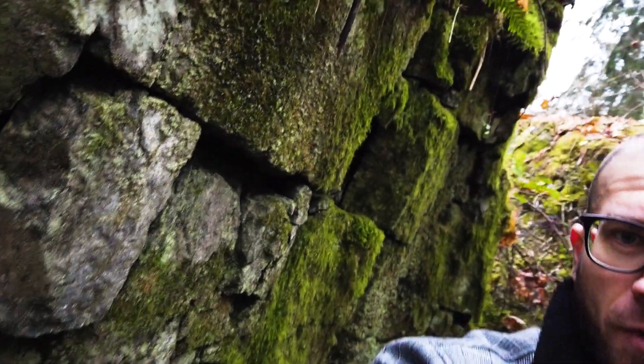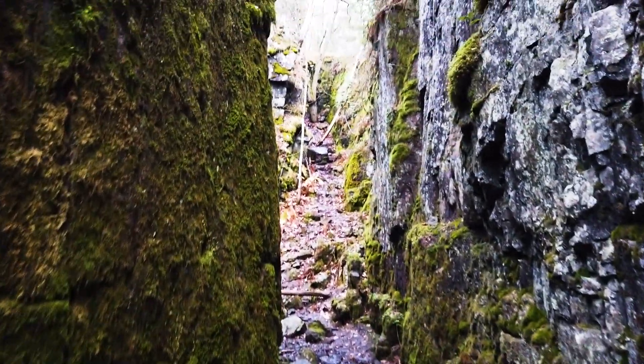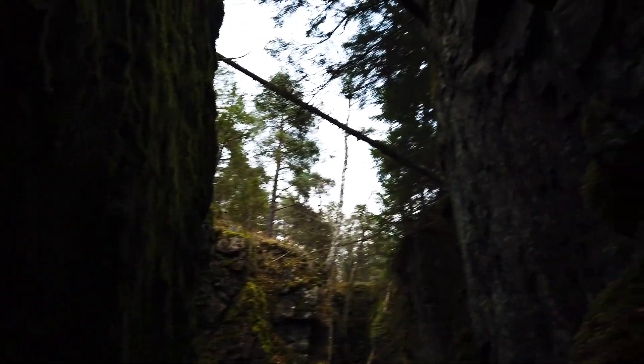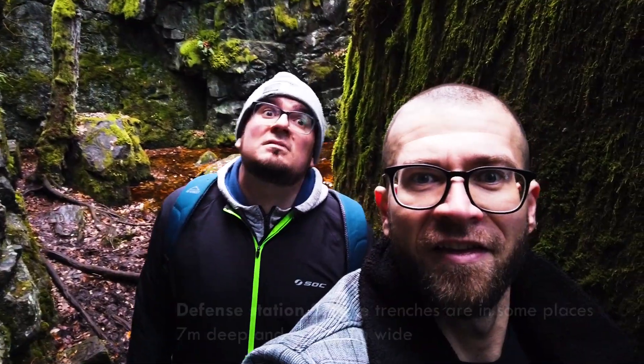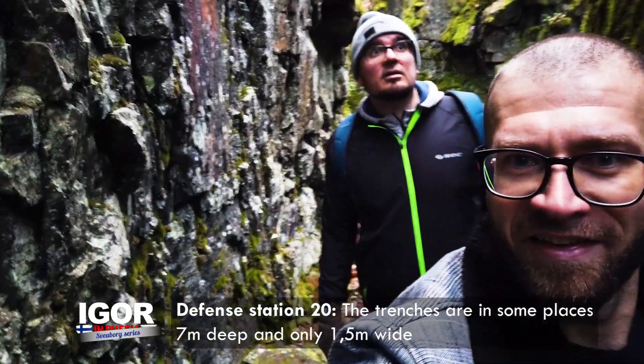These trenches are endless — not just in Mustavuori, but all across Helsinki. This definitely has some interesting walls. I want to say like 10 meters deep — maybe 10 to 15 meters. From the lowest point, I think 20.